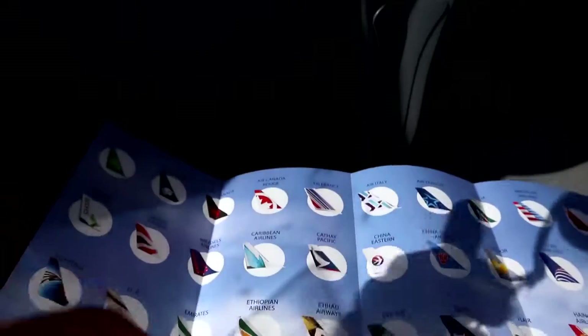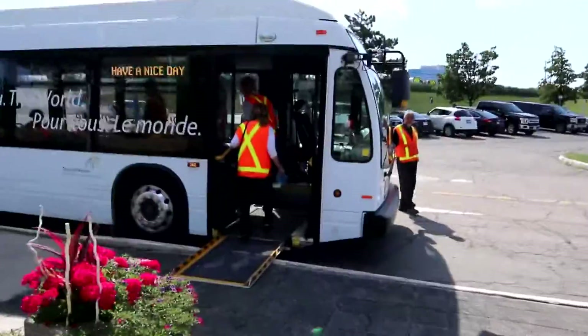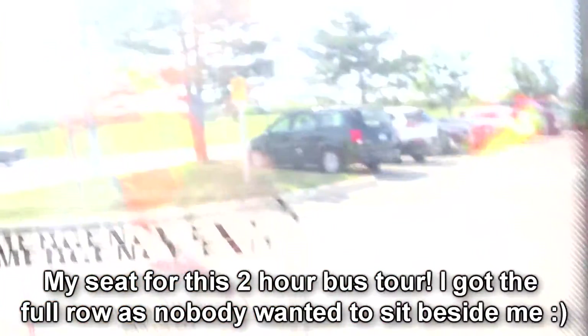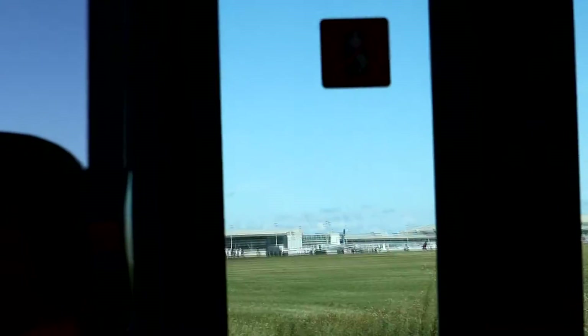Once everyone is on board the bus, we will be on our way to our first attraction, the Fire Brigade Station. On the right-hand side, that is Terminal 1, the big silver building, and we have Terminal 3 behind that. The first stop is one of the three fire stations here — we have 17 firefighters on duty 24 hours a day, and they are actually here for a 24-hour shift.